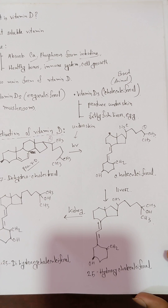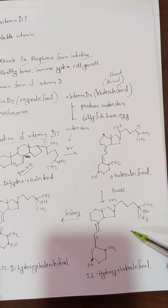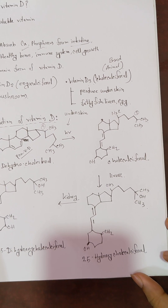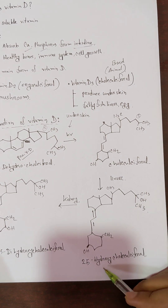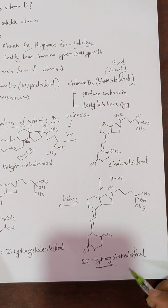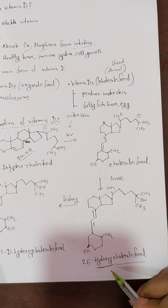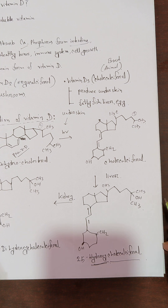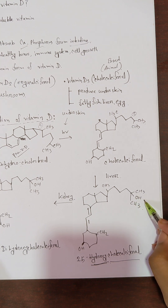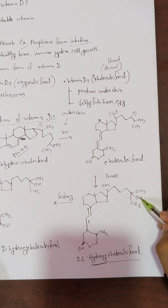Cholecalciferol is then converted to hydroxycholecalciferol. This is called 25-hydroxycholecalciferol, meaning we add a 25-hydroxy group to the name. This represents the addition of an OH group — a hydroxy group.